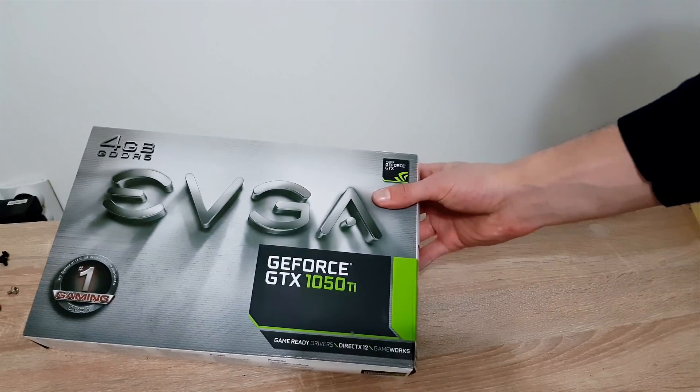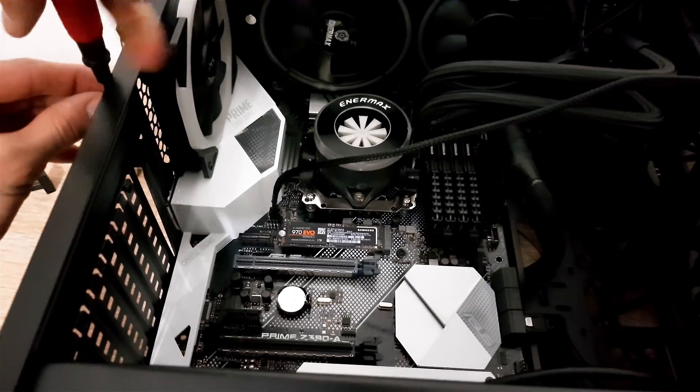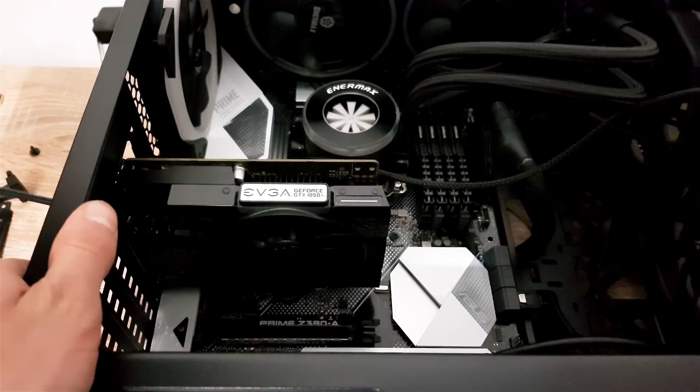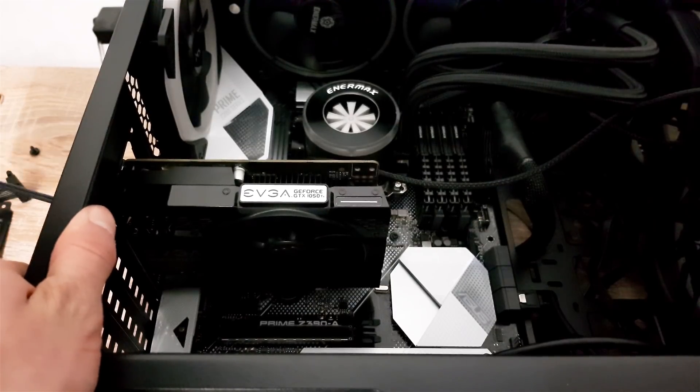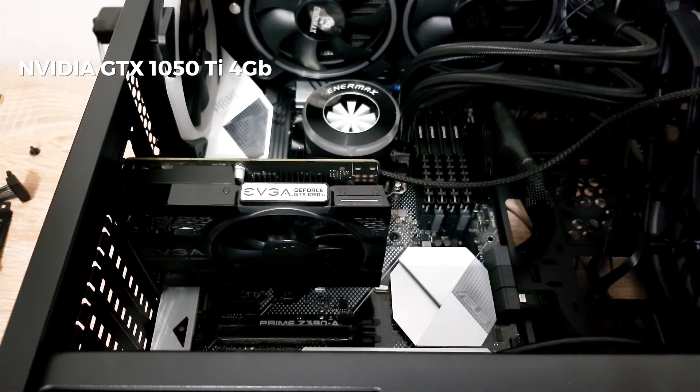It is extremely important to have a supported GPU, but the actual performance of that card will not make a major impact on overall performance. So for that reason, I decided to buy a cheaper card — the NVIDIA GTX 1050 Ti with 4GB of GDDR5.